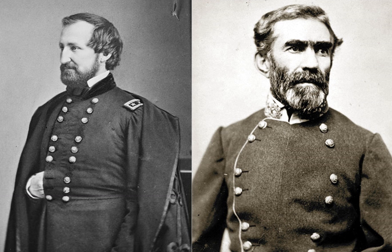Lincoln wrote to Rosecrans: 'I would not push you to any rashness, but I am very anxious that you do your utmost, short of rashness, to keep Bragg from getting off to help Johnston against Grant.' Rosecrans offered the excuse that if he were to start to move against Bragg, then Bragg would likely relocate his entire army to Mississippi and threaten Grant's Vicksburg campaign even more. Thus, by not attacking Bragg, he was helping Grant.